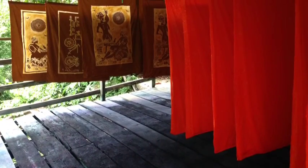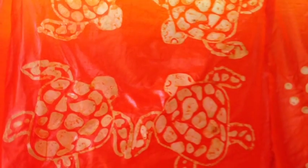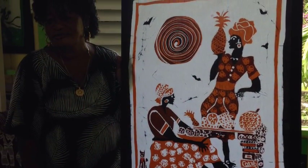The printed batiks are hung out to dry in the warm Caribbean air. Here's the little turtle print that I had a go at making, and here, one of the finished ones that are for sale in the shop.